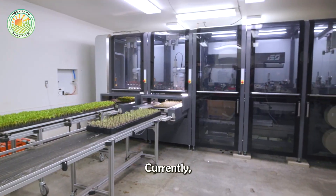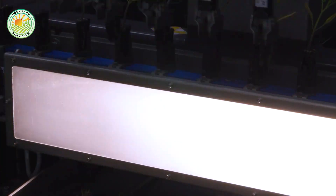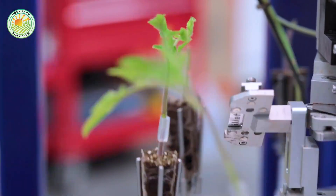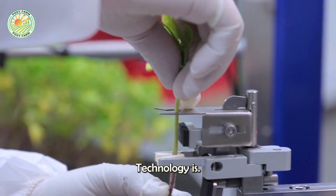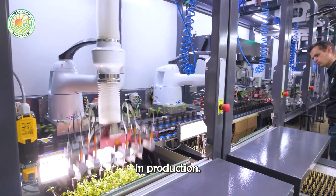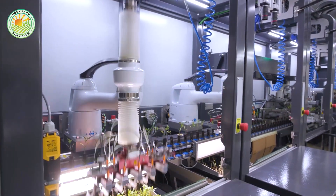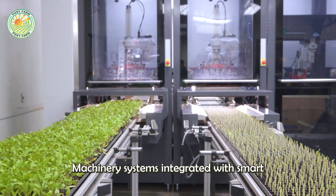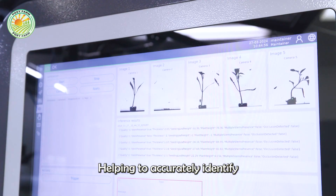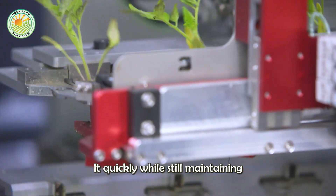Currently, tomato farming has made great progress thanks to the application of modern technology. Automated grafting technology is gradually replacing manual methods, bringing greater uniformity and efficiency in production. Machinery systems integrated with smart sensors have completely innovated the harvesting process, helping to accurately identify the ripeness of the fruit and process it quickly, while still maintaining quality.